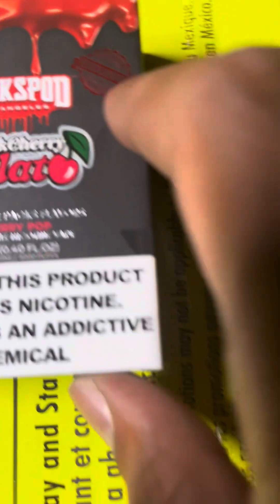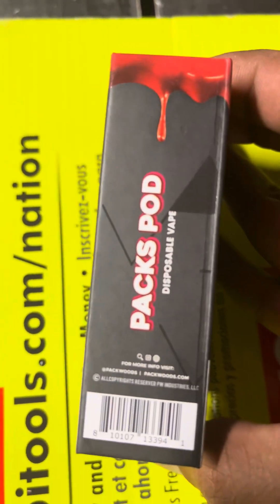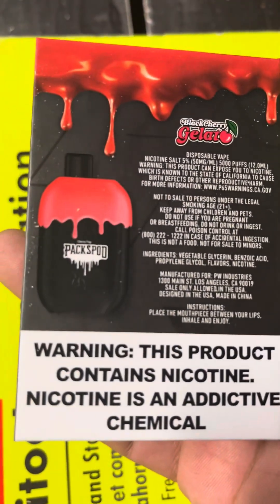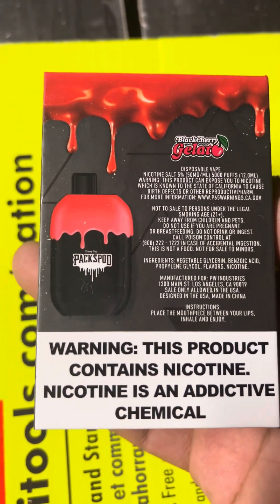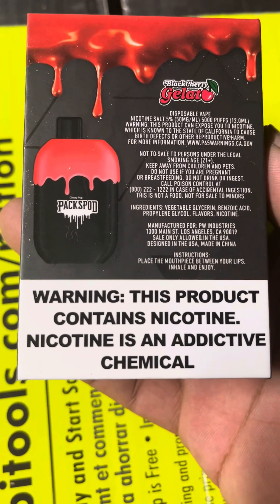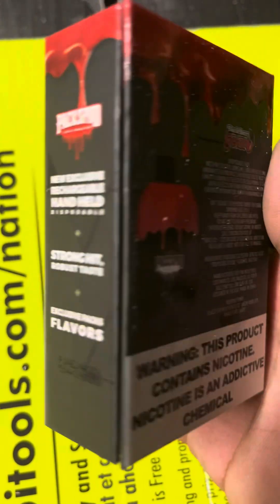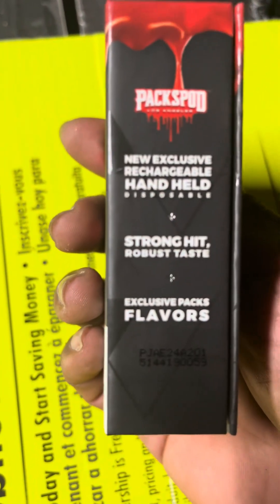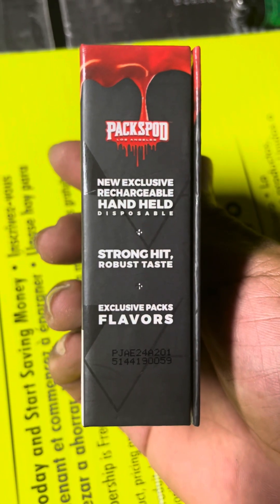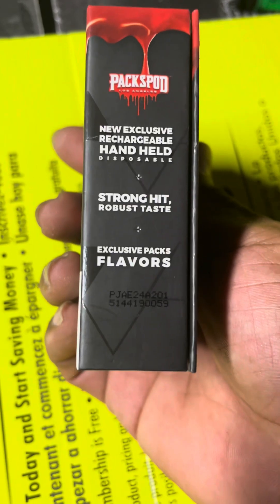They say it's exclusive — I found it at the local vape shop. That's the side of the box, back of the box. Full warning disclosure right there: this product contains nicotine, nicotine is an addictive chemical. New exclusive rechargeable handheld disposable — strong hit, robust taste.